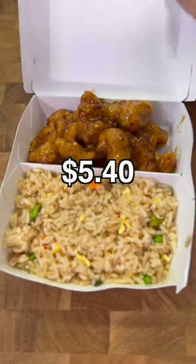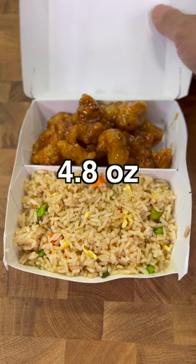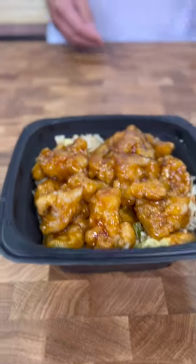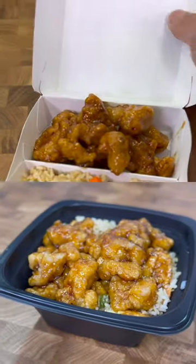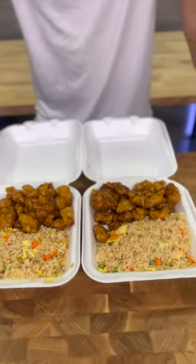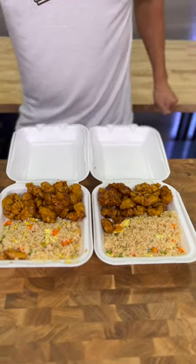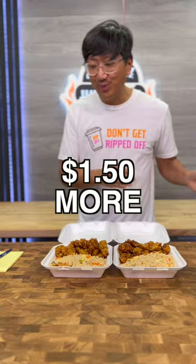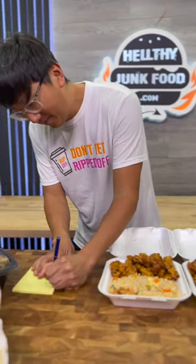The kid's meal costs $5.40, weighing in at 4.8 ounces. The one entree one side, for a dollar more, weighs eight ounces — almost twice as much meat and significantly more rice. The two entree one side costs $7.90 and the three entree one side at $9.40 — that's $1.50 more for an additional entree.